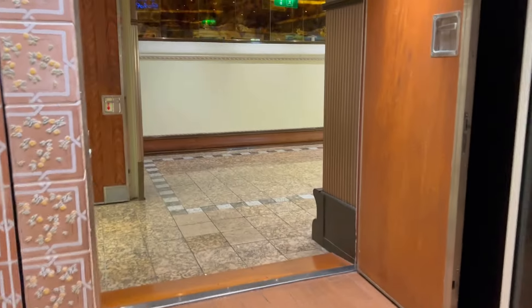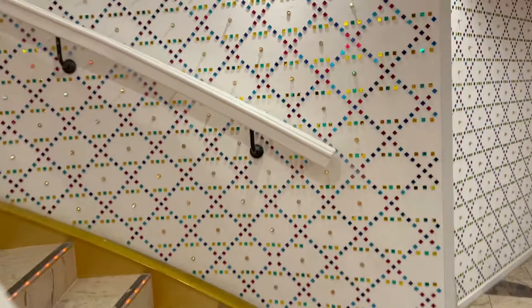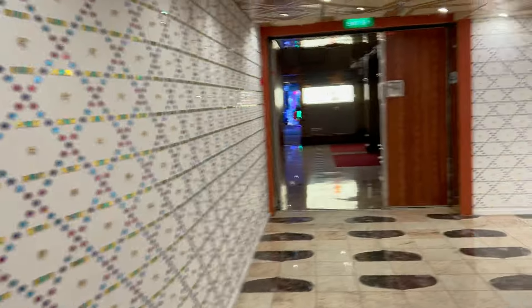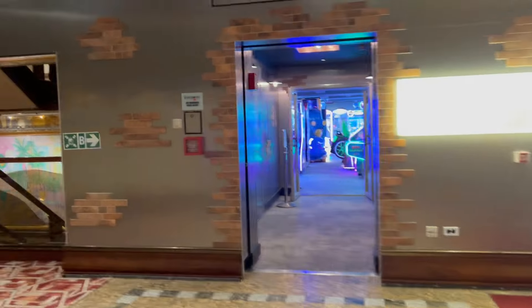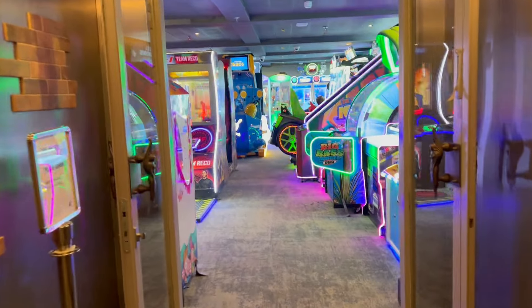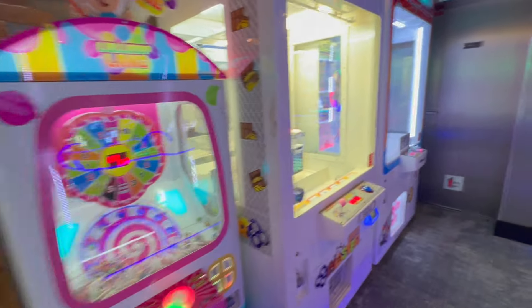They're having a performance in there, so I'm not going to go in. Here's the back side — no wait, this is the arcade. If there are kids in here, I'm not going to shoot it. So far I see an adult. It's a pretty big arcade, in my opinion.